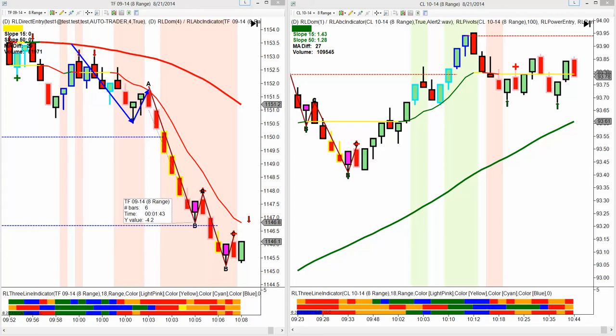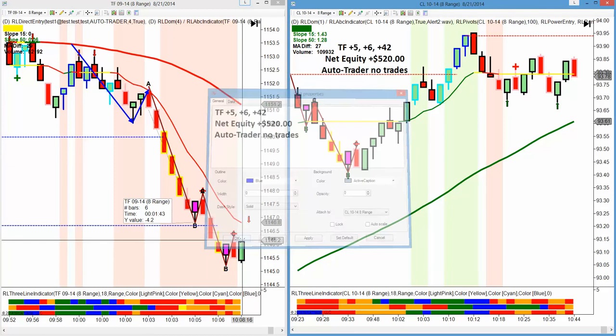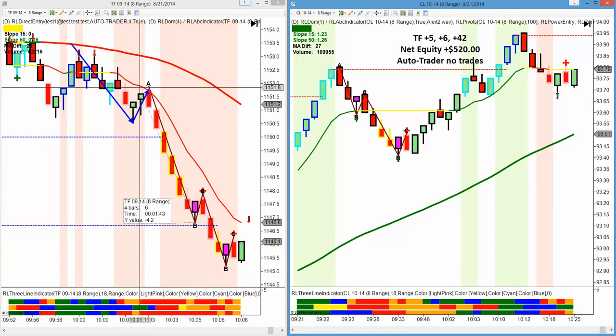So our trades for today — all on the TF: plus five, plus six, plus 42. Our net equity was plus $520 based on our ATM strategy and the auto trader at the time of this video, which is in the morning at 11 a.m. Eastern. We didn't let the move to the upside that we missed on crude make us go hunting or push the trigger too soon. We waited for our conservative retracements and we got 42.